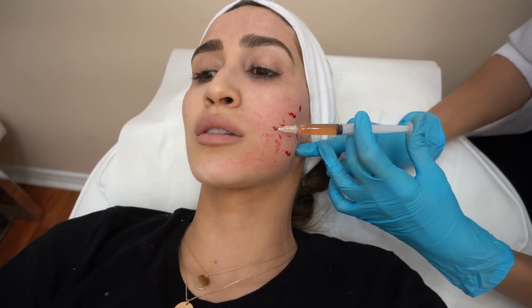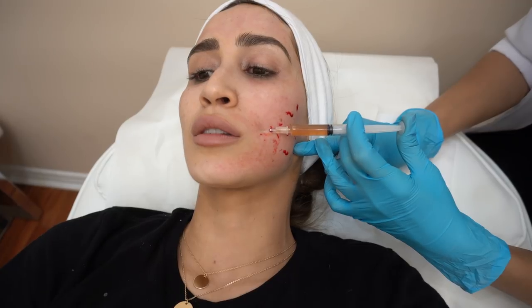For the acne scars, she goes in with a syringe filled with my plasma and injects each individual scar. For the larger ones, she'll inject it two or three times to plump up the area, smooth it out, and encourage collagen and elastin production. This part of the treatment is a little more painful than the microneedling, but it's nothing unbearable. If you have acne scars like I do, it's totally worth it.